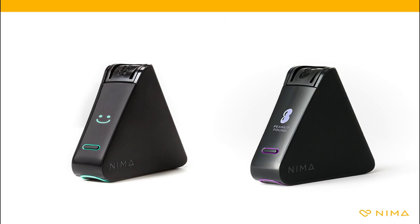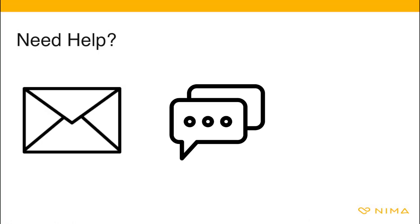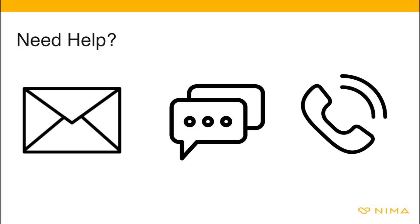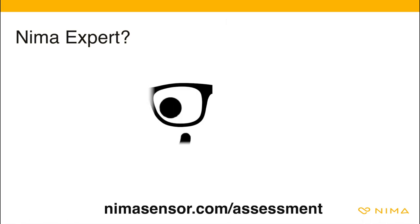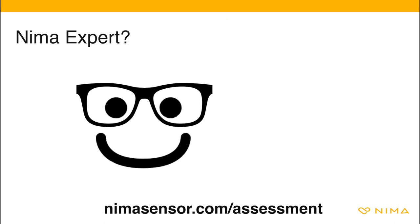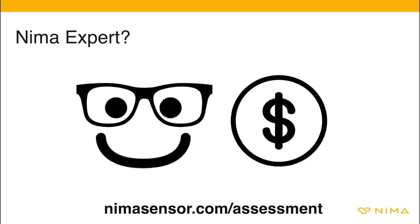As a new technology, NEMA can take some practice before you get comfortable. We hope this video has helped you get started, but if you have any questions, please reach out. Our team of coaches are here to help — you can email, chat, or schedule a call, and we can even run through your first test together. This concludes our product training. Visit nemasensor.com/assessment to take our assessment and receive $15 off your next capsule pack.